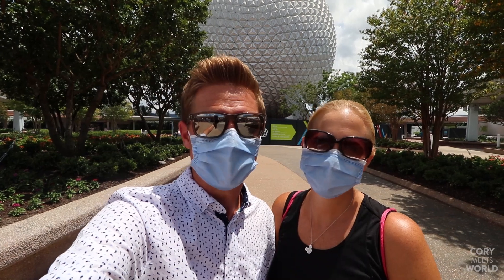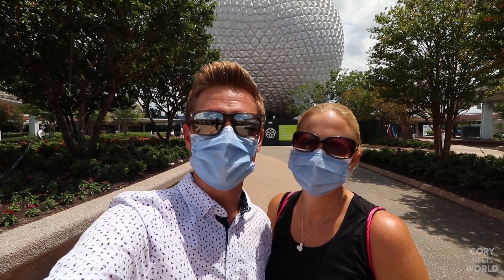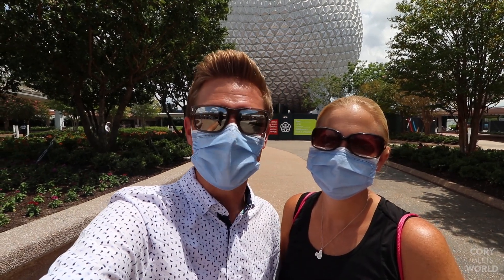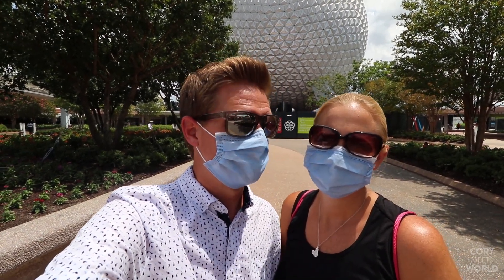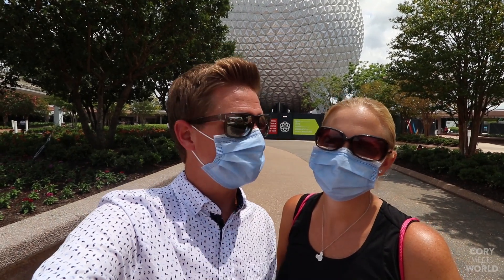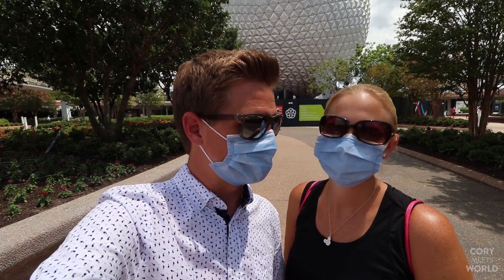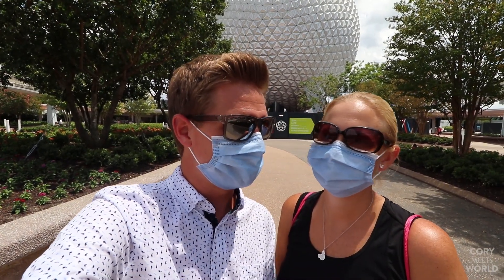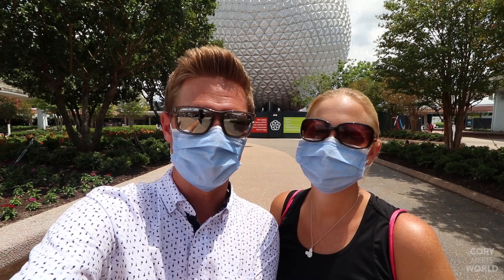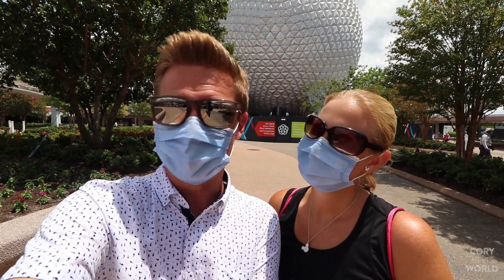Hi, it's Cory and Stephanie, and welcome to Epcot! So excited to be back here for Grand Reopening Day of Epcot, and not only is it Grand Reopening Day, but it is day one of the Epcot International Food and Wine Festival for the year 2020.